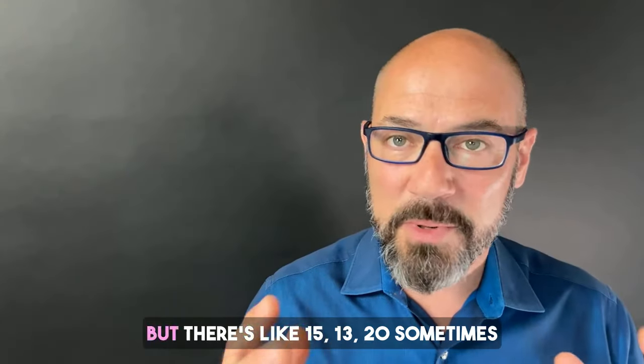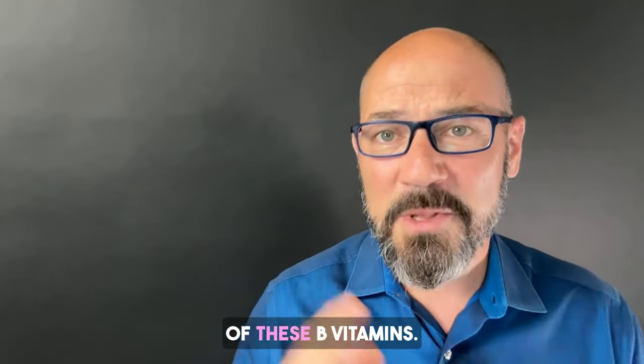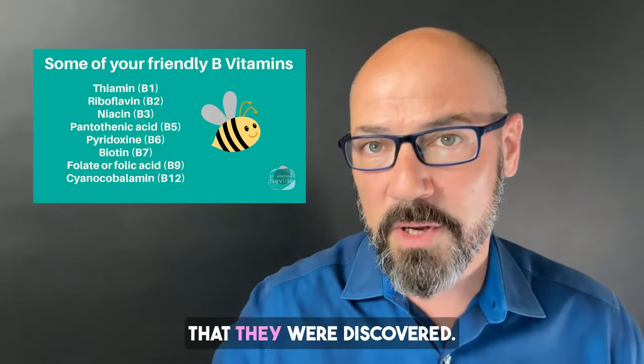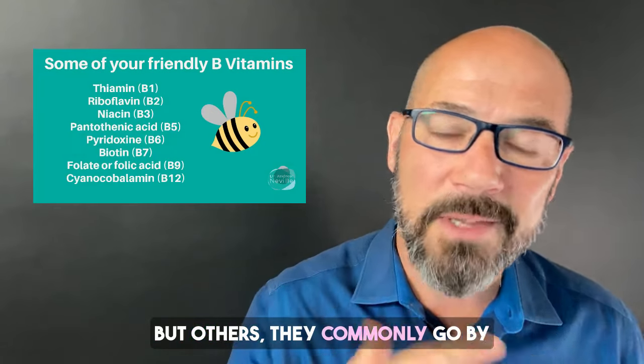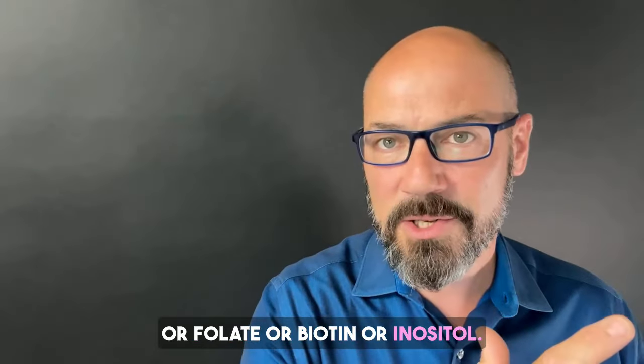Depending on your source, there are around 13 to 20 B vitamins. Some of these B vitamins are known by their number, like B12 and B6, numbered in the order they were discovered. But others commonly go by their actual name, like pantothenic acid, folate, biotin, or inositol.